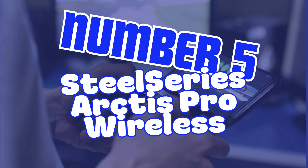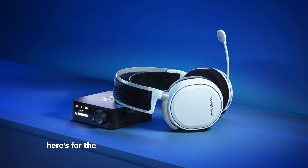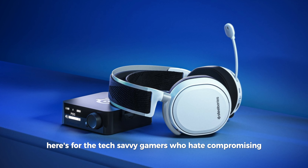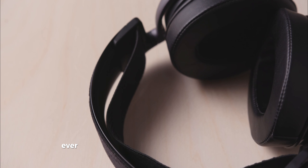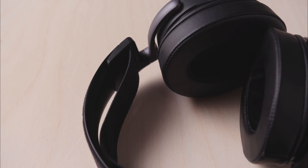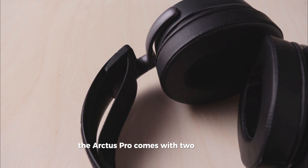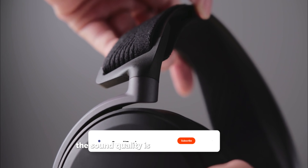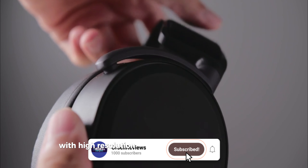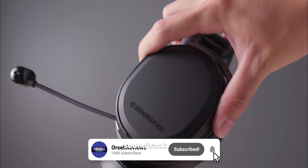Number 5, SteelSeries Arctis Pro Wireless Hi-Res. Here's one for the tech-savvy gamers who hate compromising. With its dual wireless tech, you can stay connected to your game and your phone simultaneously. Ever had to pause a game to charge your headset? Forget that. The Arctis Pro comes with two batteries, so you can swap on the fly and keep the game going. The sound quality is just icing on the cake, with high-resolution drivers that make every game's soundtrack epic.